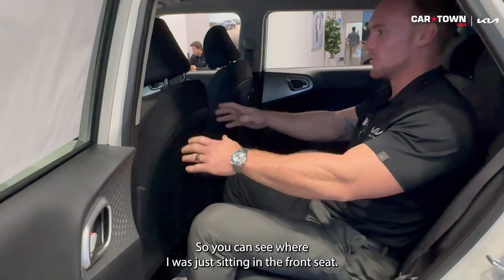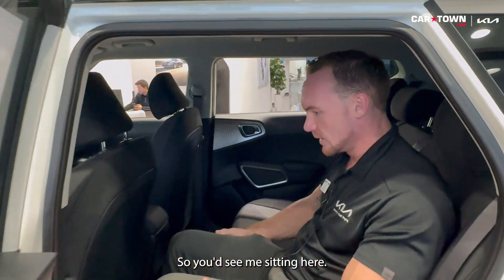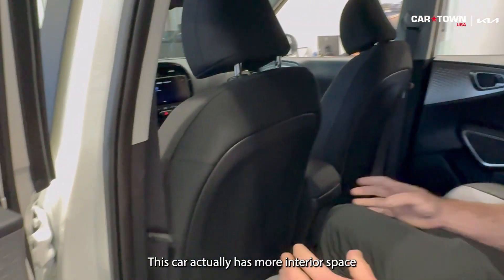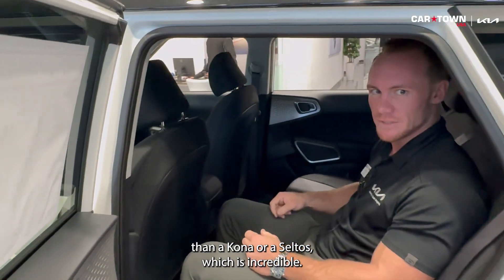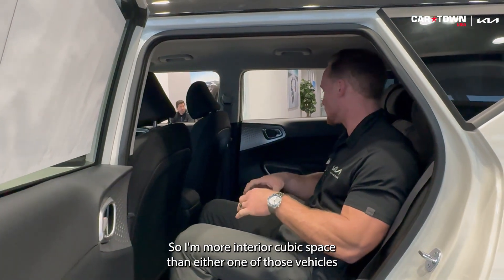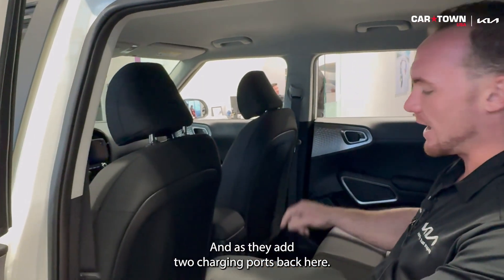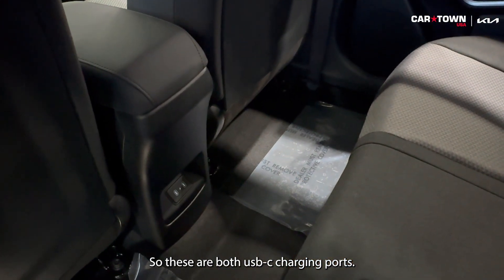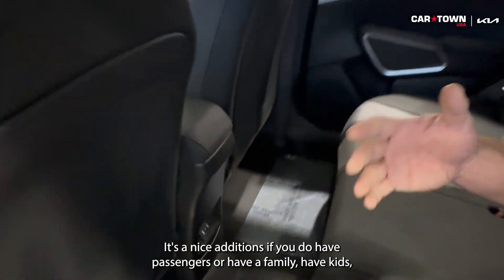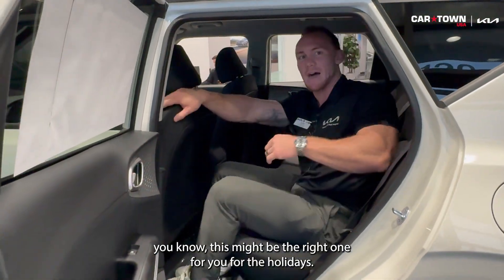You can see where I was just sitting in the front seat — had plenty of space. It's ridiculous how much space these cars have. This car actually has more interior space than a Kona or a Seltos, which is incredible — more interior cubic space than either one of those vehicles. On this model, the S, they add two USB-C charging ports in the back. It's a nice addition, so if you have passengers, a family, or kids, this might be the right one for you.